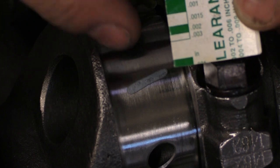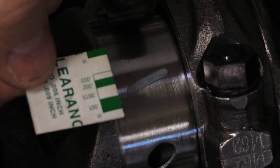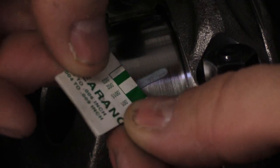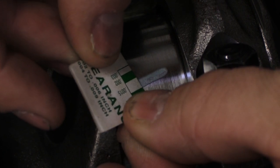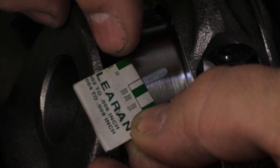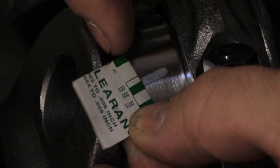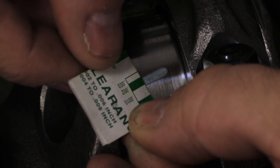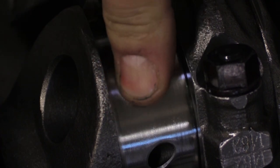We can tell the thickness by measuring the width of the plastic gauge against the scales printed on the wrapper. One side has a scale in thousandths of an inch and the other in millimeters — we'll stick with thousandths. Measuring it against the 1.5 thousandths mark, it's definitely wider than that. At the 2 thousandths mark it looks pretty close, and it's definitely wider than the 3 thousandths. We measured with our tools at 2.2 thousandths, so it should fall between 2 and 3 thousandths, but it actually looks a little wider than the 2 thousandths mark.